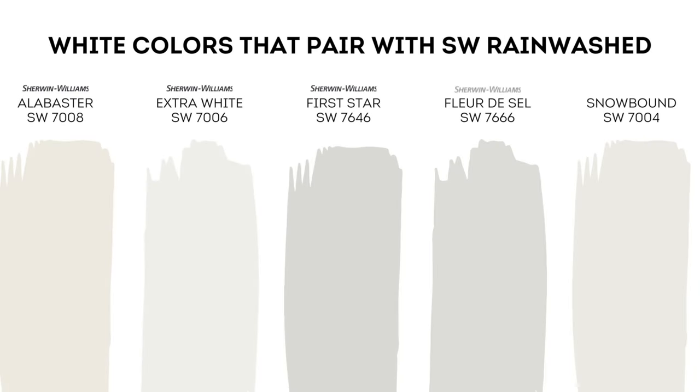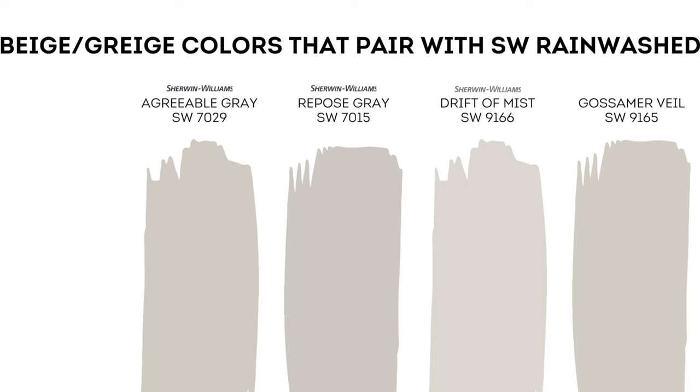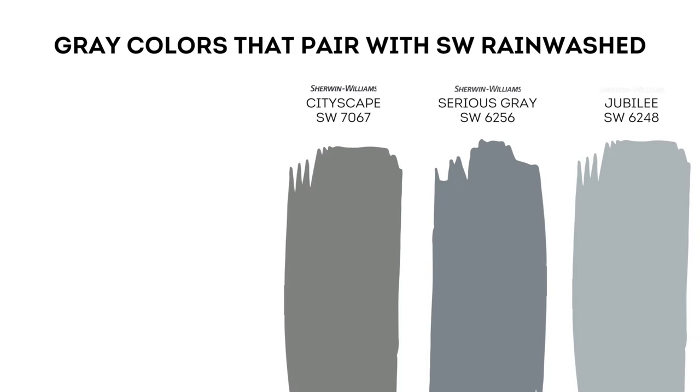Here's a list of Sherwin Williams creamy and cool off-whites that go with Rain Washed: Alabaster, Extra White, First Star, Flurry, Snowbound. Here's a list of Sherwin Williams beige-gray-taupe paint colors: Agreeable Gray, Repose Gray, Drift of Mist, Gossamer Veil. And here are Sherwin Williams grays and blue-grays that go with Rain Washed: Cityscape, Serious Gray, Jubilee.